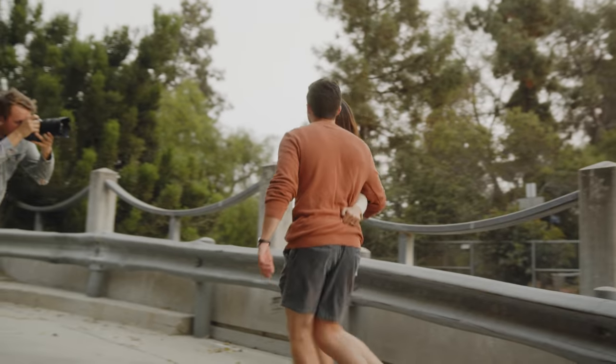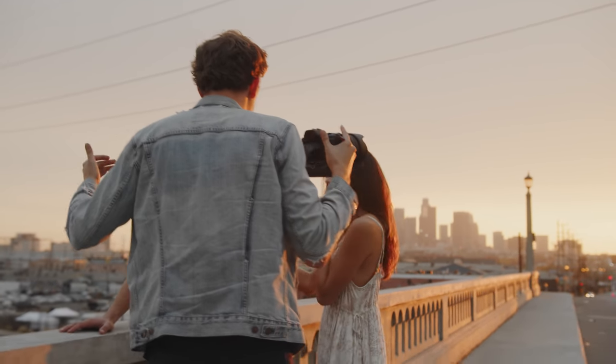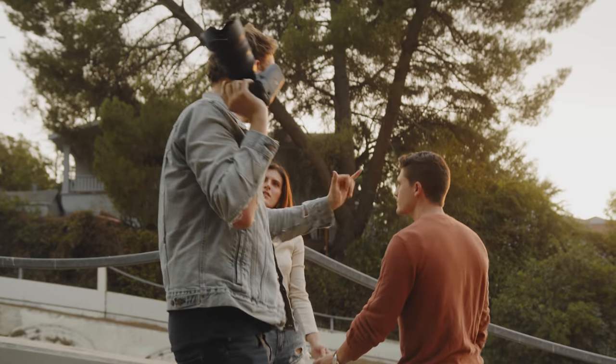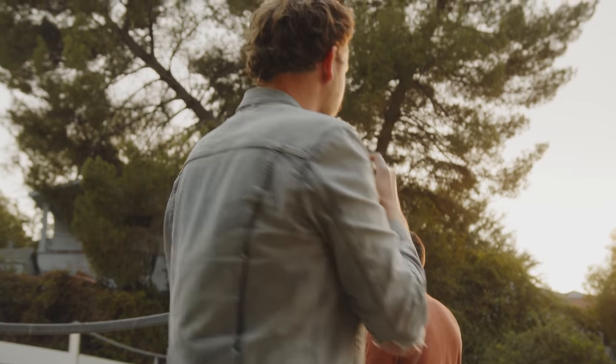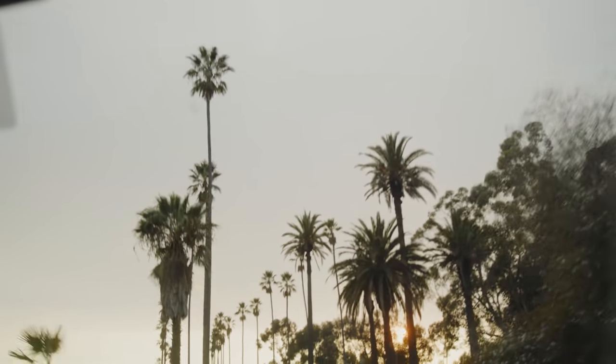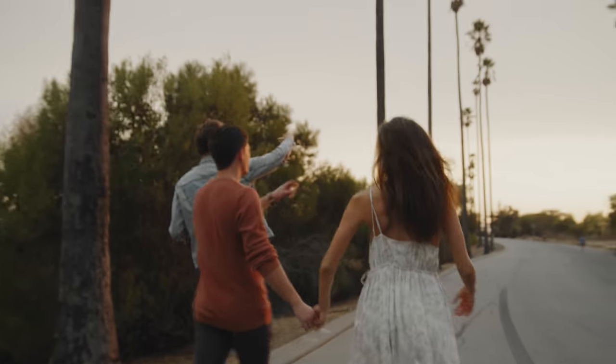I want to dive into that today. We're going to be explaining some tips and tricks I've learned over the years, and we're also going to be showing some photos and behind-the-scenes video of a photo shoot I'm doing tonight with a few friends. Let's get into it. First and foremost, I think it's really important to have a rough idea of what you're going to be shooting.